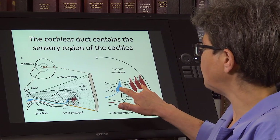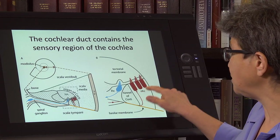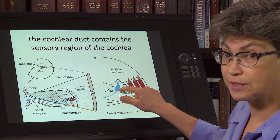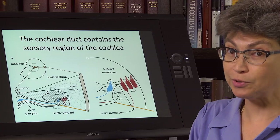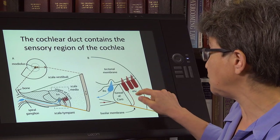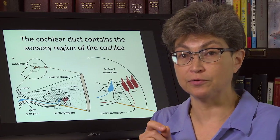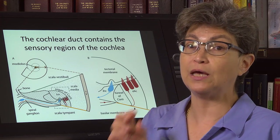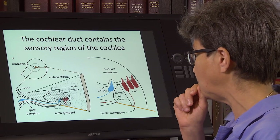There are two fundamentally different types of hair cells. The set colored in red are the outer hair cells, and the single row are the inner hair cells. The inner hair cells are the ones that send signals to the brain — they're the only ones that go to the brain. The outer hair cells do not contact the brain; in fact, they receive information from the brain. These outer hair cells are the cochlear amplifier — that is the physical substrate for how we amplify sounds in the cochlea.